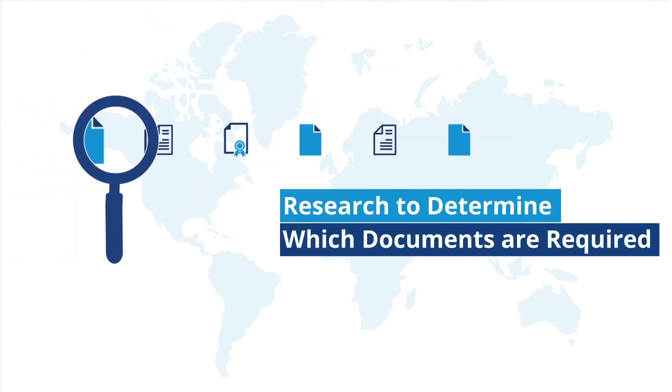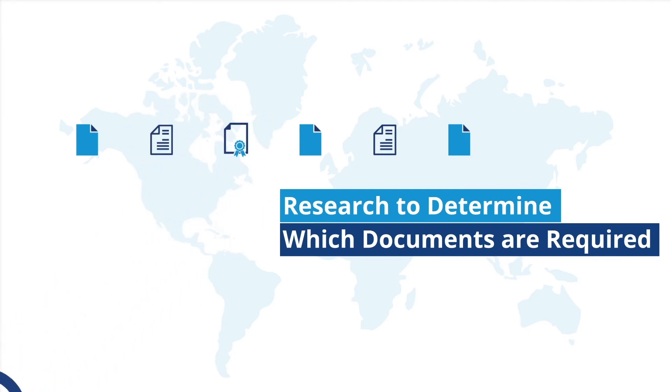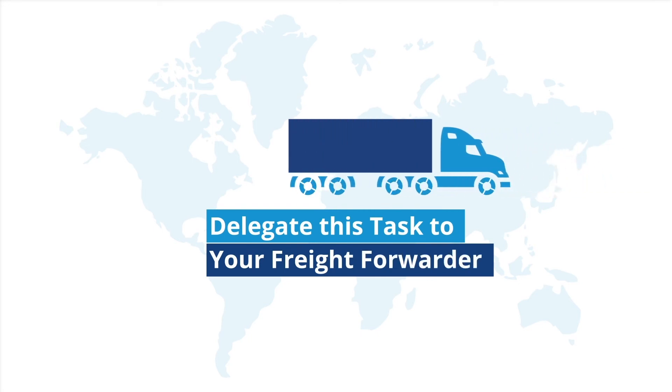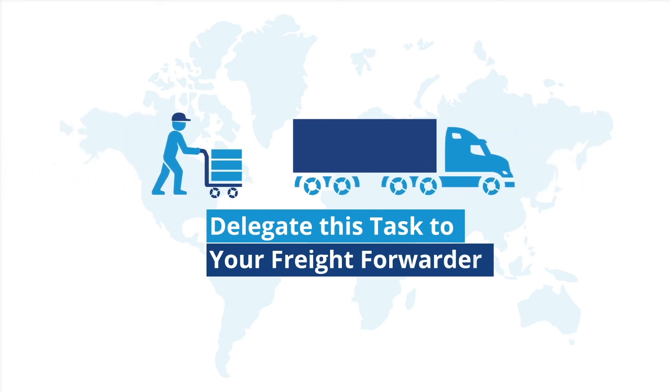Do your research to determine which documents are required for export and decide if you will complete them yourself or if you want to delegate this task to your freight forwarder. You must retain export documents for five years.